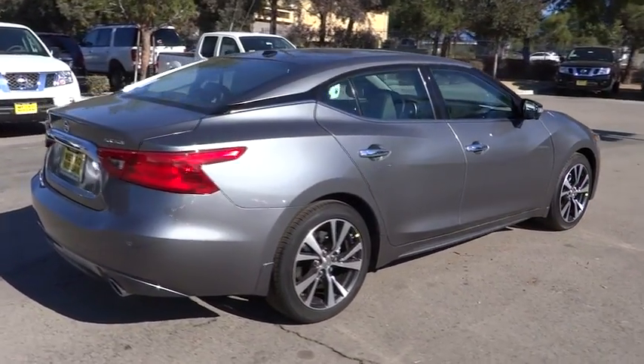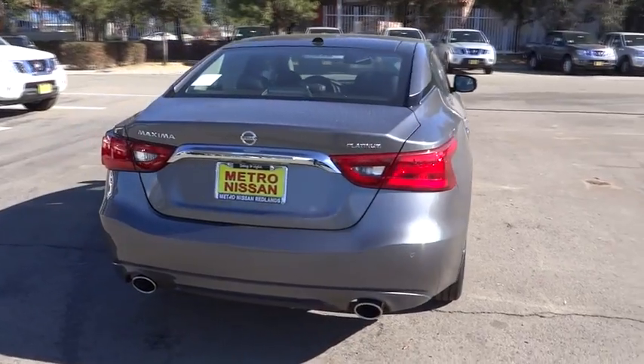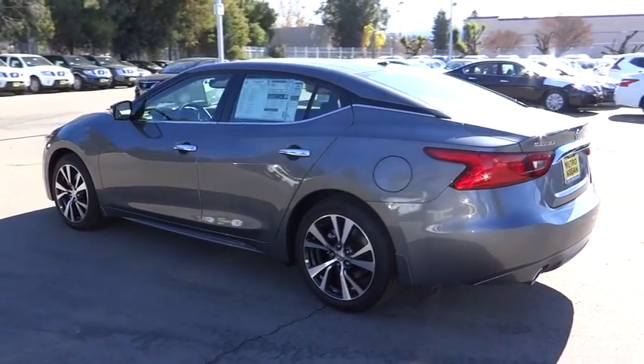Here are some of this vehicle's great options: Navigation system, stability control, traction control, keyless entry, remote engine start, power passenger seat, backup camera, and anti-lock braking system.